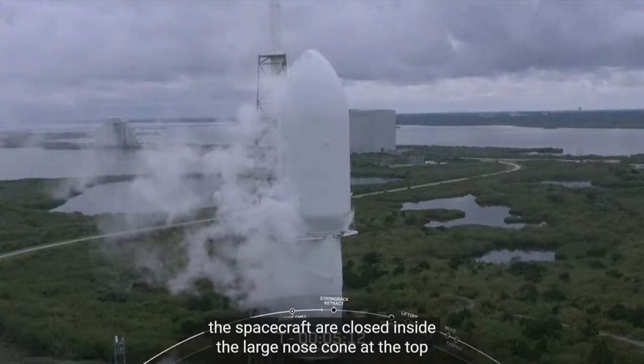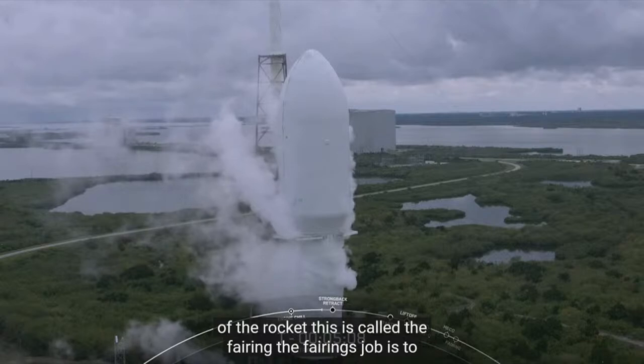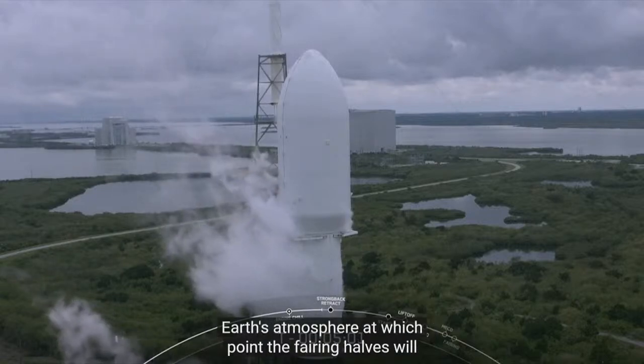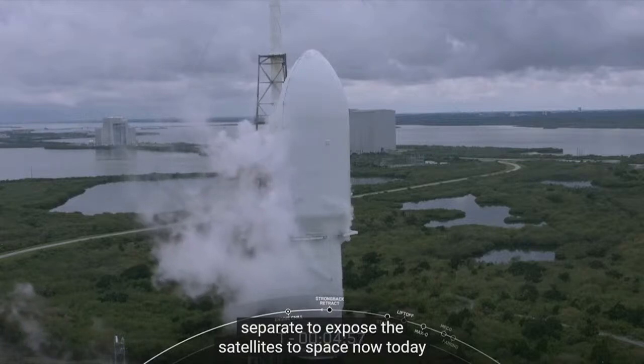The spacecraft are enclosed inside the large nose cone at the top of the rocket — this is called the fairing. The fairing's job is to protect the payload inside until the vehicle is outside the Earth's atmosphere, at which point the fairing halves will separate to expose the satellites to space.